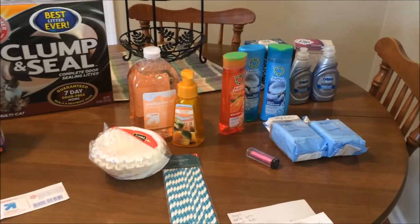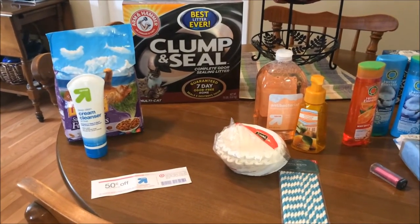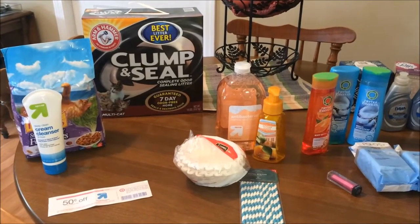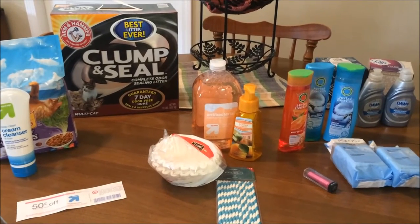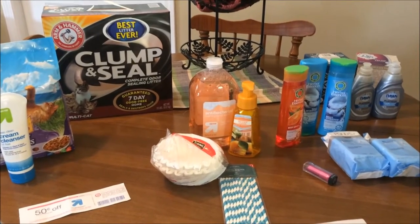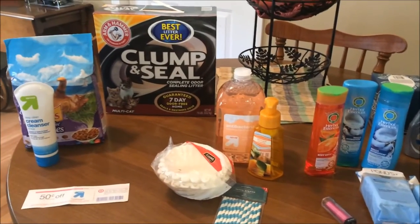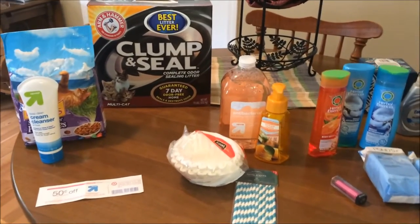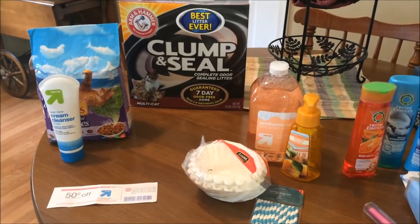I wanted to tell you first of all, I got all of this pictured for just under $40, and I saved 39%, which is actually what I shoot for in my grocery budget every week, which is really nice. I don't always try to save that much money on household goods, but it's always nice when it works out like this. So I thought this would be a good week to show you what I was able to get. To get all of this, I had a total of $23 in coupons. I had some really high value coupons as you'll see, so let me go through and show you what I got and some of the different strategies I used to save at Target.